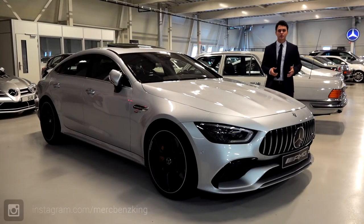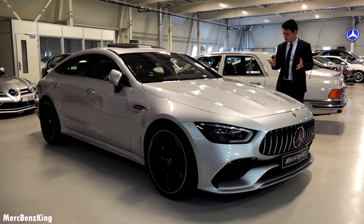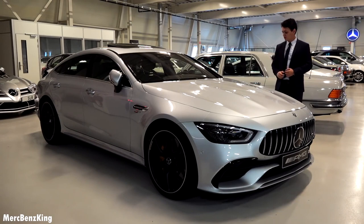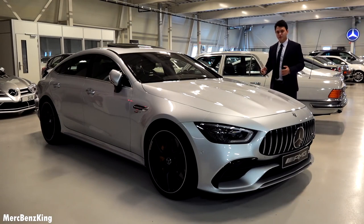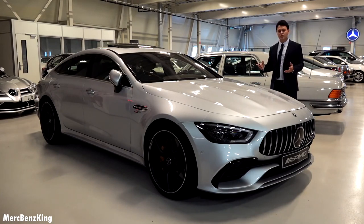Hello guys, welcome to Mertz Benz King. Today we have a very special car, especially because not a lot of people cover this. This is the Mercedes-AMG GT43 4-door coupe with a Turbo 4MATIC Plus system. In this video I will show you the complete exterior and interior, take it for a drive, and show you the differences between this and the GT63.